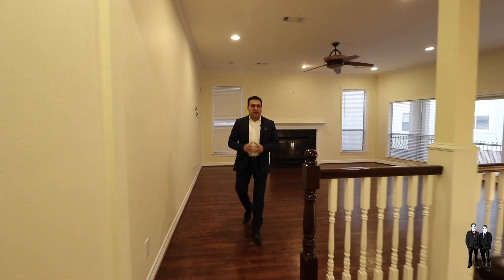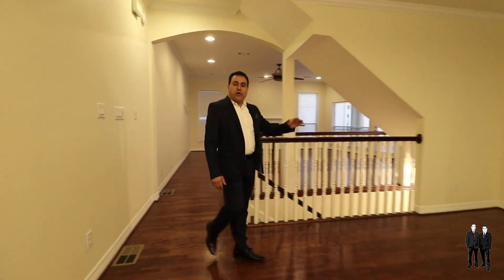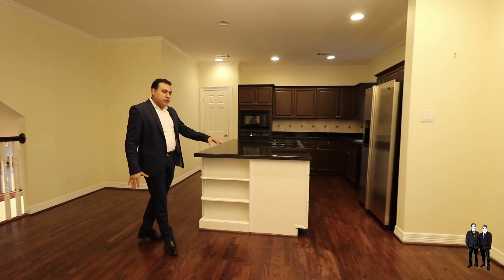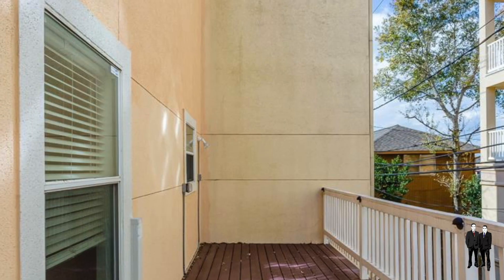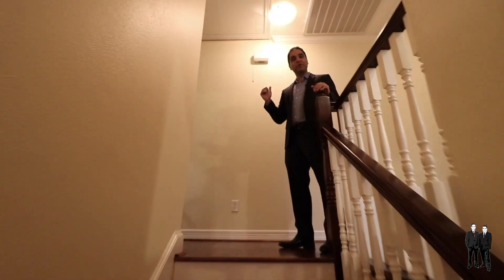On the main level we have tons of space for entertaining. On one side we have the family room, and on the other side we have the kitchen and the breakfast area with beautiful hardwood floors. The kitchen also features an oversized island with granite countertops. Off the kitchen area you have access to a private deck.